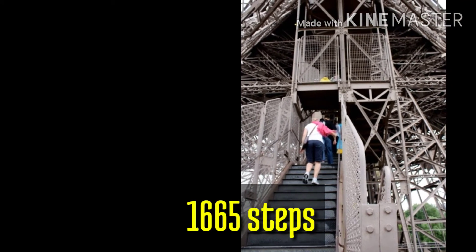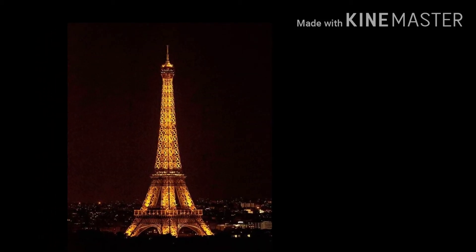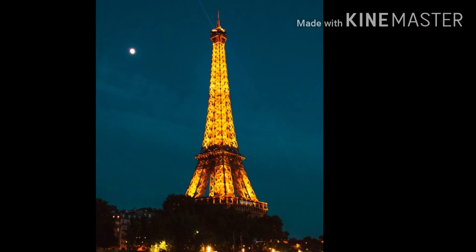This is the case of the Eiffel Tower. The Eiffel filter will be used in the Eiffel Tower. 20,000 lights are used in the Eiffel Tower at night.